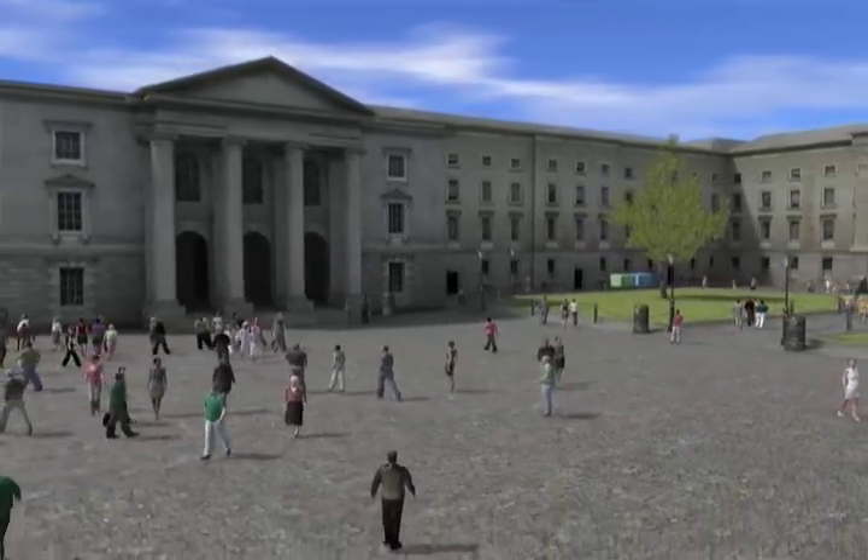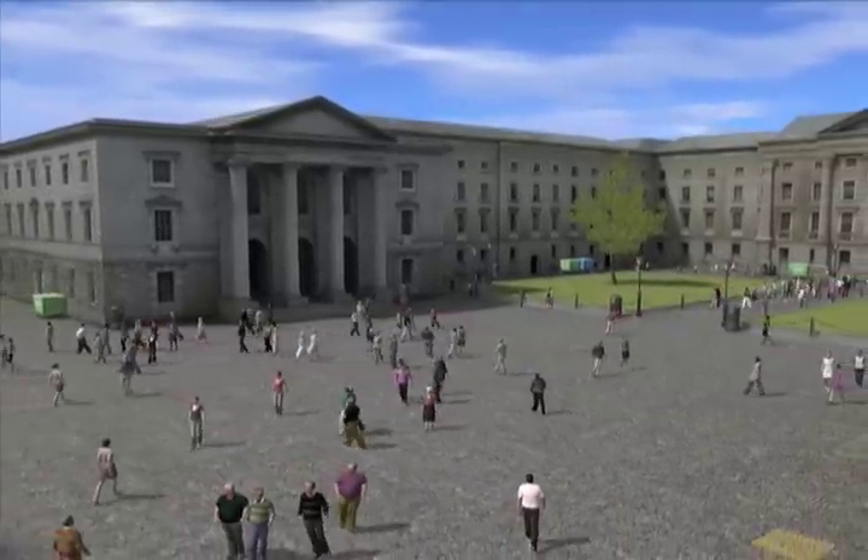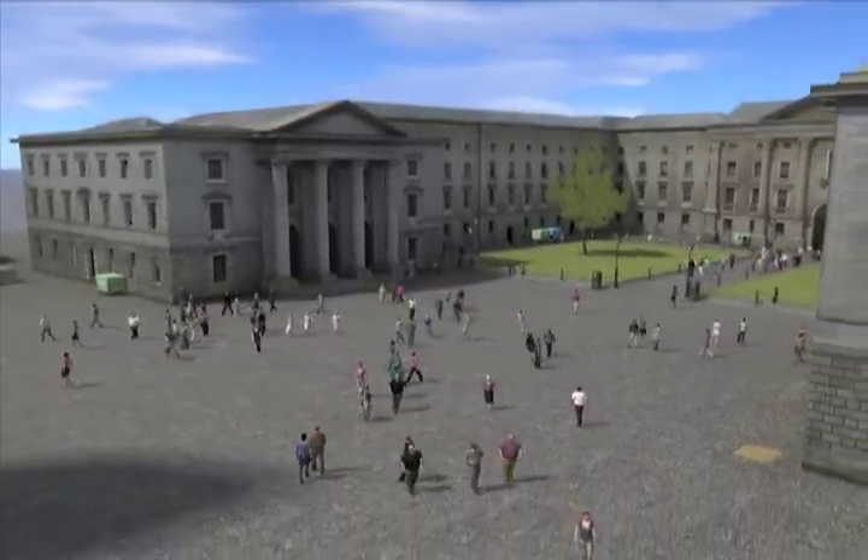We've created a virtual Dublin city and we're trying to populate this with crowds so that they can be interacted with in real time. The crowds you're seeing were created by motion capturing real people and applying their movements to virtual characters.